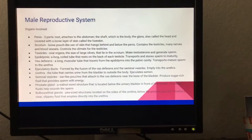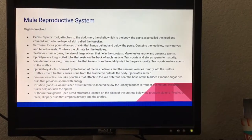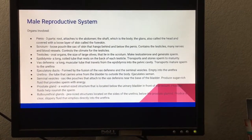The male reproductive system — organs involved. The penis has three parts: the root, which attaches to the abdomen; the shaft, which is the body; and the glans, which is also called the head. It is covered with a loose layer of skin called the foreskin.